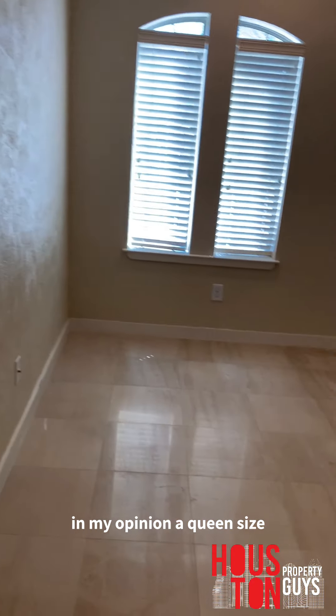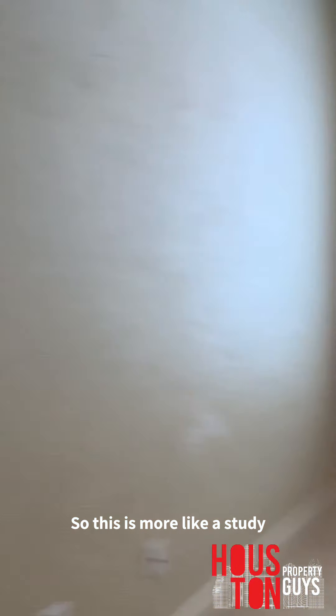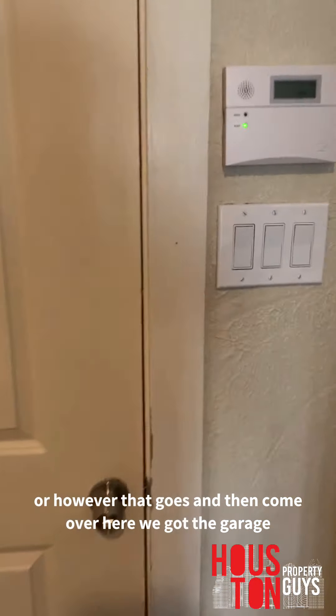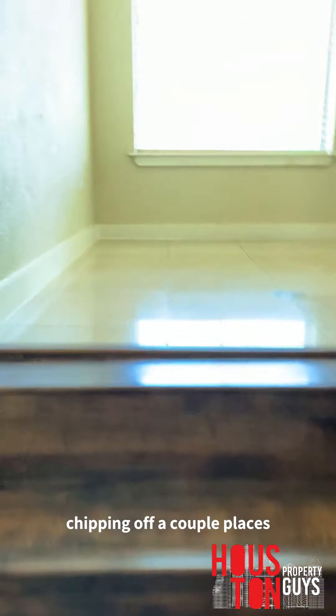This is another bedroom — very small, in my opinion. A queen size would make it a bit too snug. You can mount a TV up there, and you got your closet here — more of a shelving-style closet. This is more of like a study. Put a desk over here, mount your TV or monitors, however that goes. And then over here you got the full two-car garage. The steps need some work — there's a little bit of wood chipping off in a couple of places.